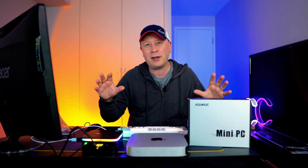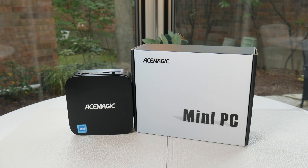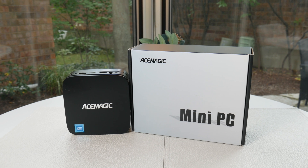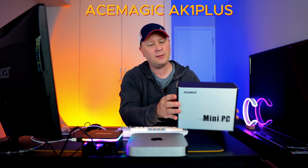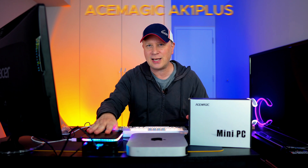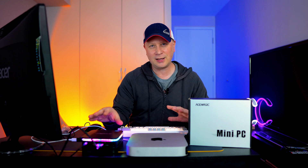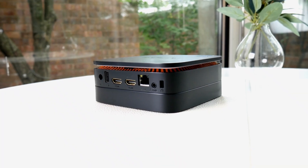You tell me if I'm right at the end of the video. So this is called the Ace Magic Mini PC — the model number is the AK1 Plus. The reason I love this thing is the size of it, number one. It's way smaller than the Mac Mini. And the cool thing is it runs Windows, but the specs on this are impressive.